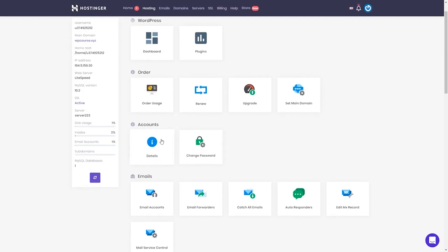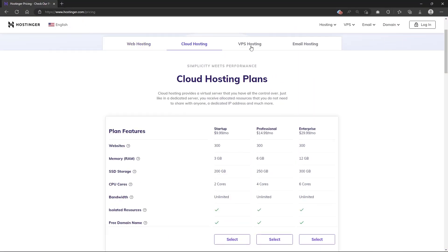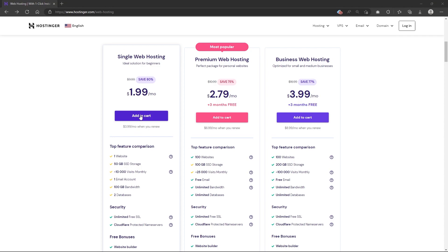It's incredibly easy to use with its user-friendly HPanel, and the plans are affordable with options starting as low as $2 per month. However, it's important to note that in order to access these lower prices, a longer hosting commitment is required. For example, the cheapest option is a four-year commitment.